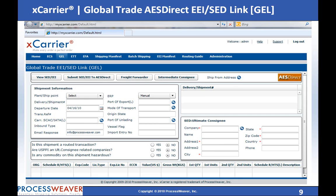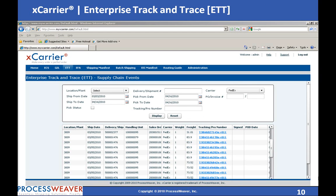Enterprise Track and Trace retrieves all the scan details so that you can gain access to real-time information about your shipments. ETT also retrieves the proof of delivery and signature information, and stores it within Oracle eBusiness Suite. You never have to open carrier websites to track and trace a package.